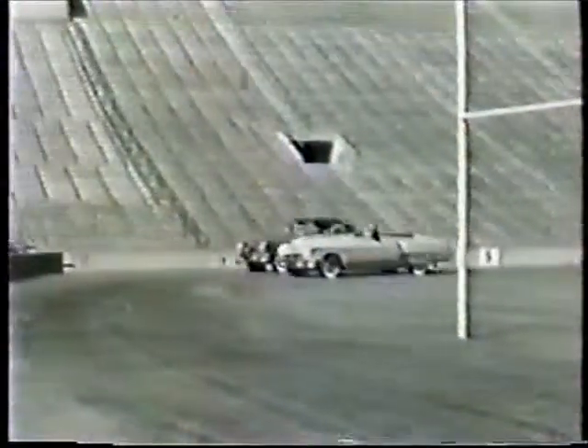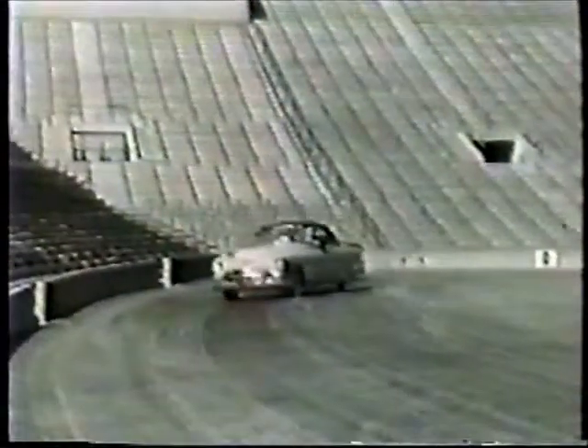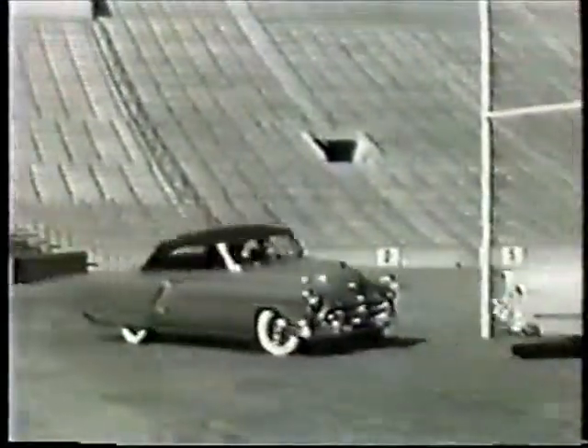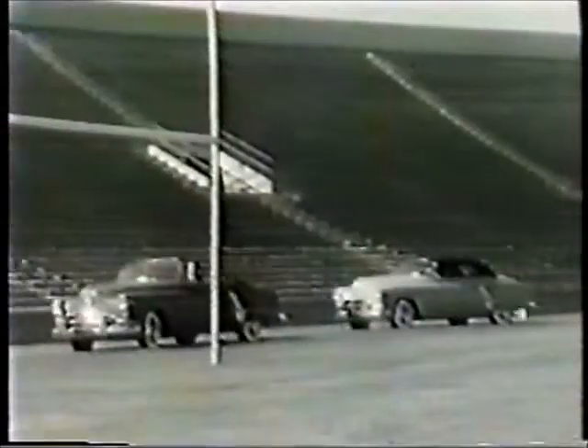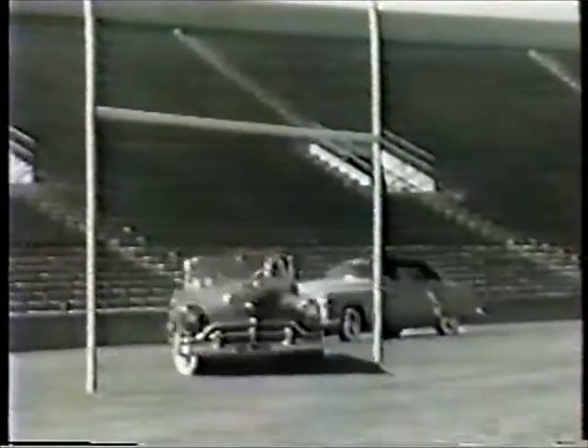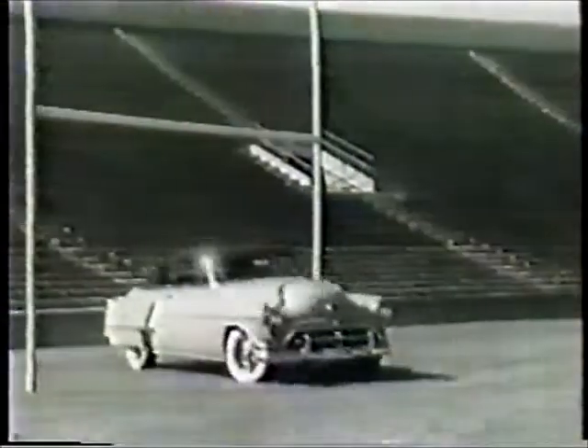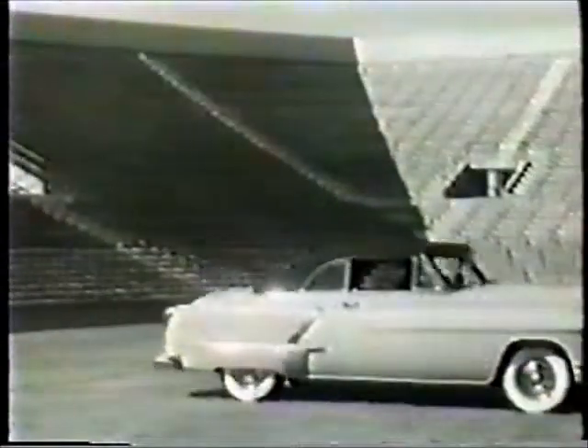And here are the glamour cars — the convertibles. First, a pair of 98's, another example of Oldsmobile's classic styling, truly one of America's most beautiful cars. And finally, the Super 88 convertible, ideal for the open road, combining traditional Oldsmobile beauty with famous rocket power.